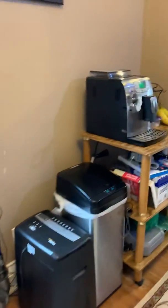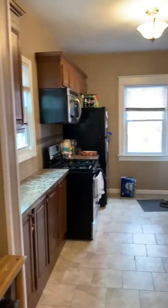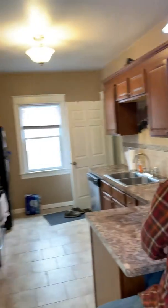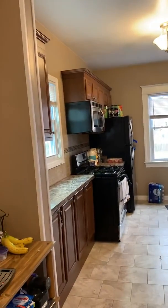The kitchen is eat-in. There's a big space here for a table. Got some guests in the shot here. Newer cabinets and a nice tile backsplash.